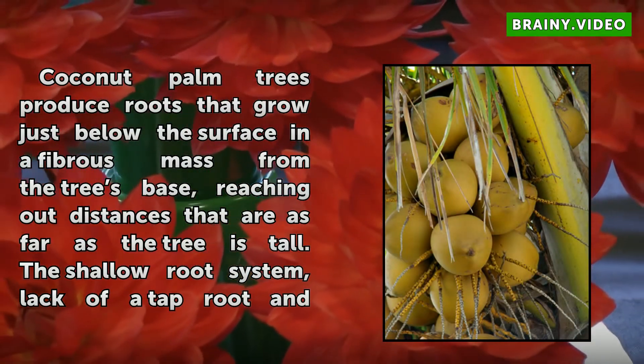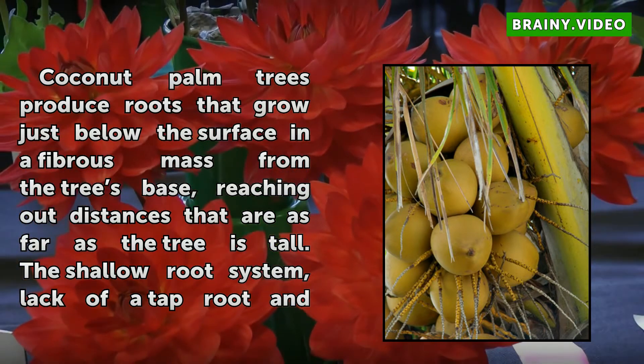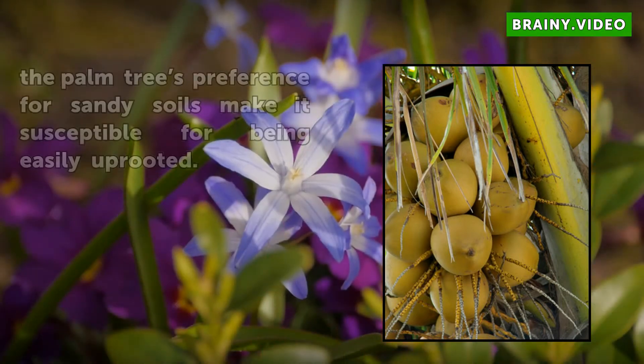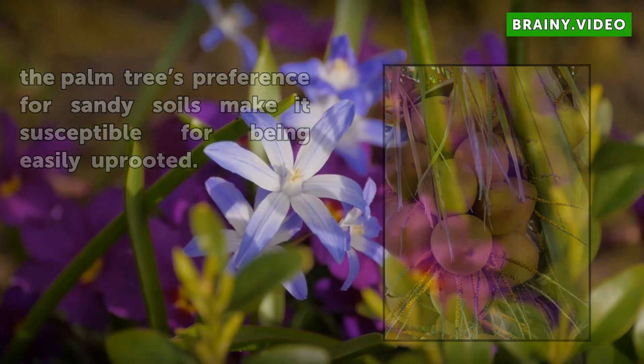Coconut palm trees produce roots that grow just below the surface in a fibrous mass from the tree base, reaching out distances as far as the tree is tall. The shallow root system, lack of a taproot, and the palm tree's preference for sandy soils make it susceptible to being easily uprooted.